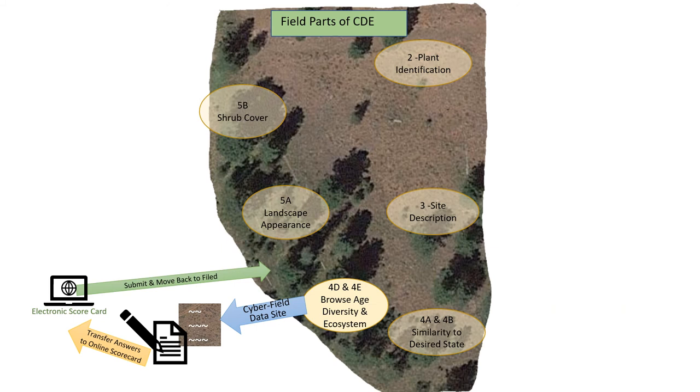The next section is browse age diversity. We have a site laid out there with plants marked, and we took videos of all of those plants on a black background. Students will be able to take a look at those plants, kind of move around them, and see what they think the age diversity is of about 18 plants. They're going to put their information on a paper scorecard, transfer that information to the electronic scorecard, submit the electronic scorecard, and they'll be back at the field.